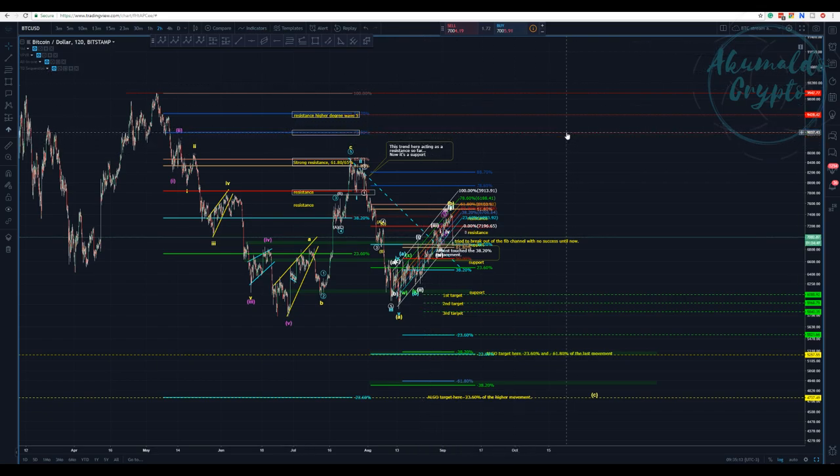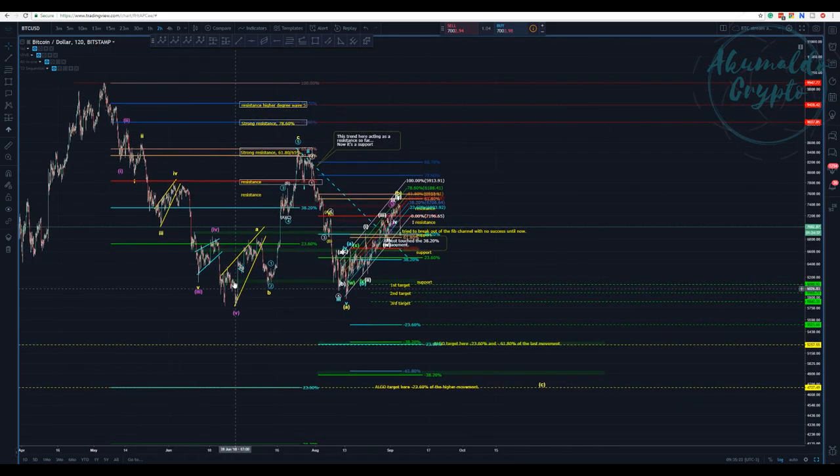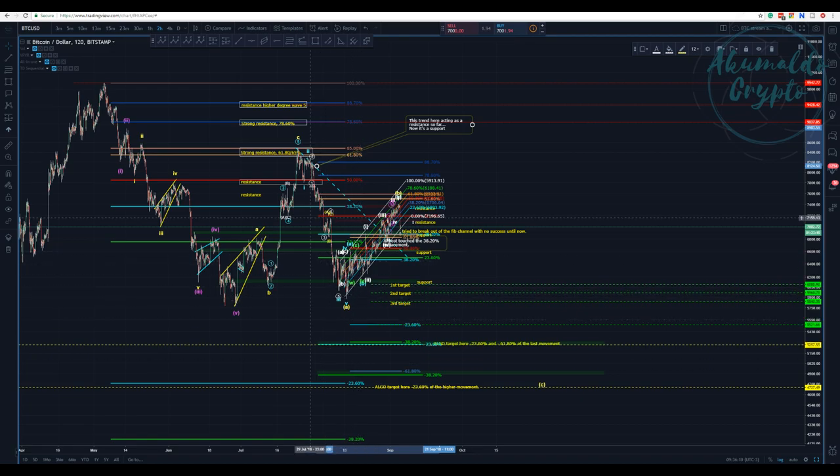How I find those targets: if you pull from the pivot high to the low — from the top of the movement to this low — you find some targets. The 50% is a really important region. It divides the movement — we tried to break above the 50%, reached the 61.8-65% here, and are going down. All the movement is around this Fibonacci level.